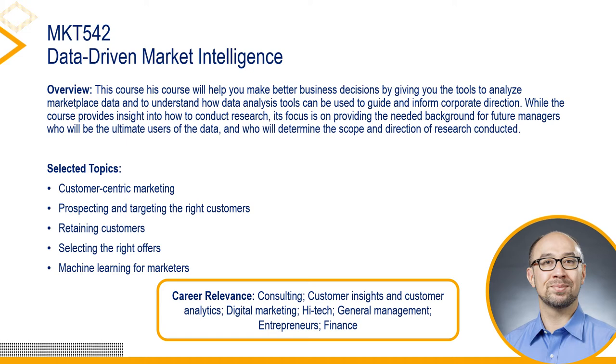Professor David Schwedell is an expert in the areas of customer relationship management and social media analytics. He focuses on the development and application of statistical models to understand customer behavior and inform managerial decisions. His book, Social Media Intelligence, describes how organizations can leverage social media to inform their marketing strategies. His book, Profiting from the Data Economy, details the value of businesses tapping into consumer data for both individuals and companies.